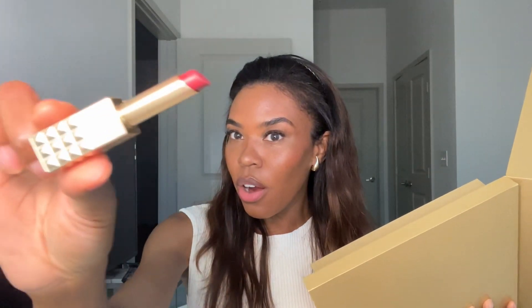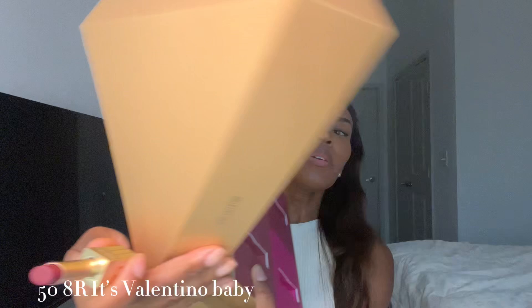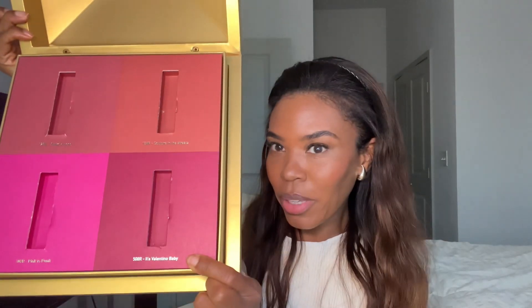Next we have 58R — it's a very deep berry and it is called 'Valentino Baby.' This color here was perfect for the holidays. I'm just going to tap it on because it's very pigmented.